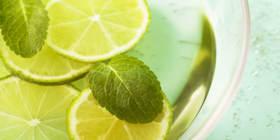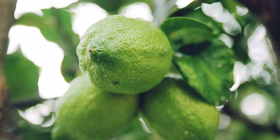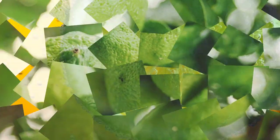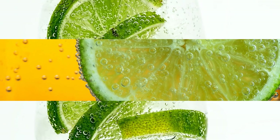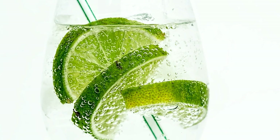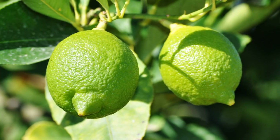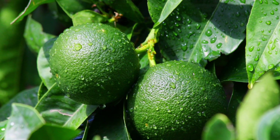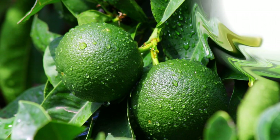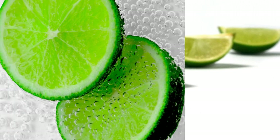Limes can be used to make pickles. Pickles are foods that have been preserved in vinegar or brine with spices and herbs. Lime pickles are made from whole or sliced limes that have been soaked in salt water for several days before being cooked with spices such as mustard seeds, fenugreek seeds, turmeric powder, and chili powder. Lime pickles are sour, spicy, and tangy, and they are often eaten with rice, bread, or yogurt.